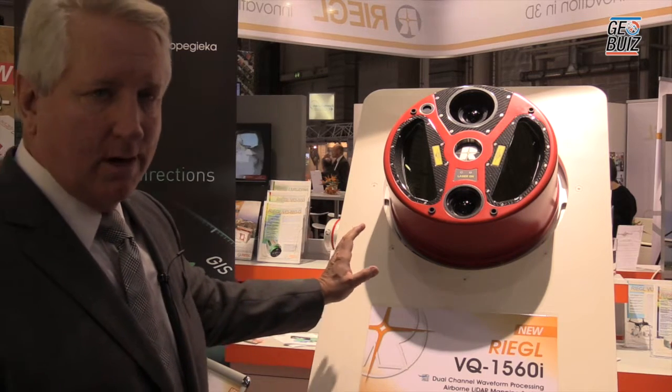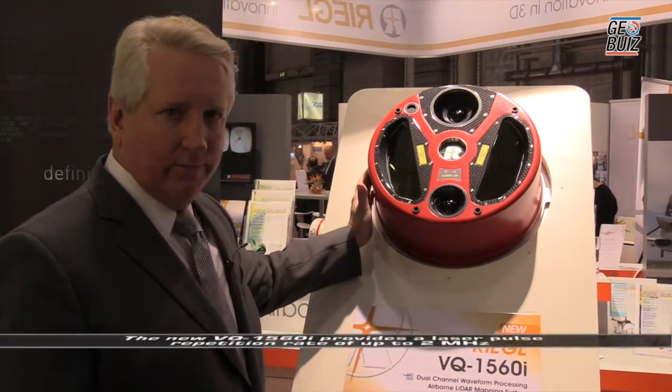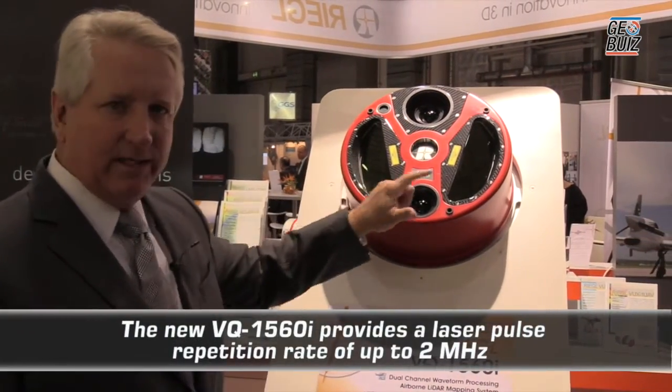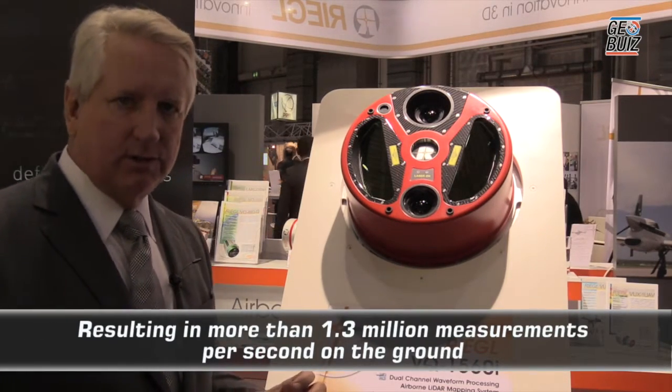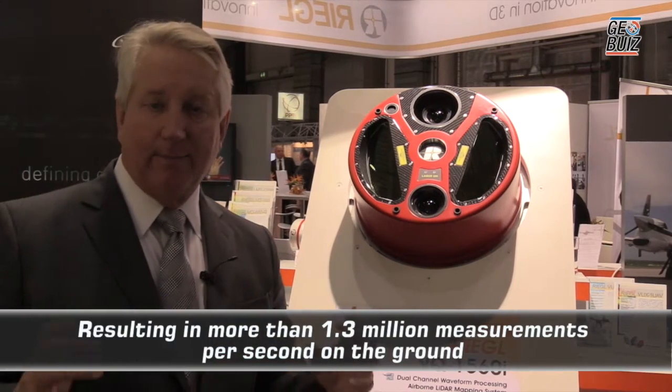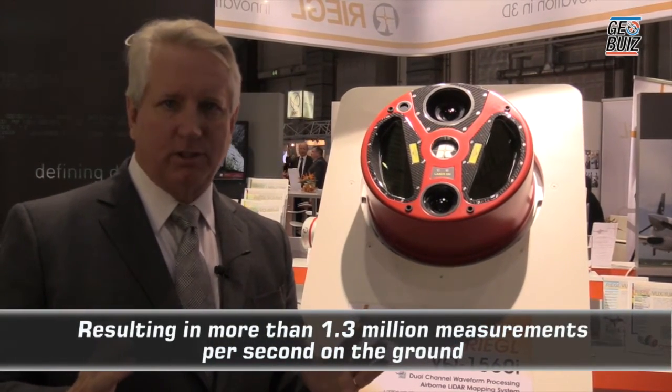The new system features a number of dramatic improvements. As you can see from the exterior of the housing, there are two laser outlets for dual laser sources — multiple laser sources — each laser source operating at a rate of 1 million measurements per second.